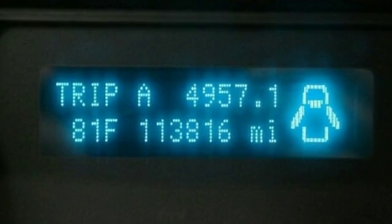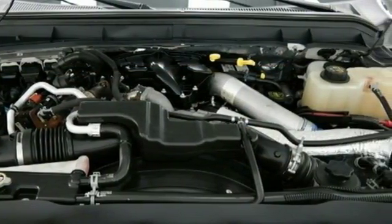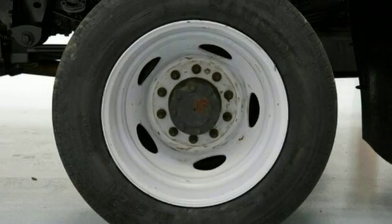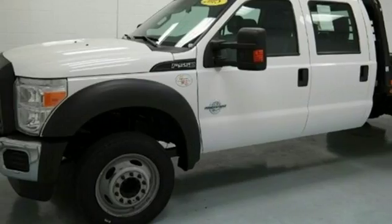Its solidly built frame surrounds you in comfort and security, especially with 6 standard airbags, including safety curtain side airbags, so you can tackle any job necessary. This powerhouse gives you a solid base to build on. Test drive yours today.